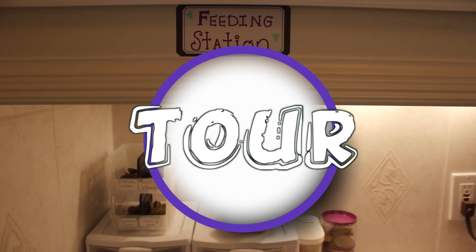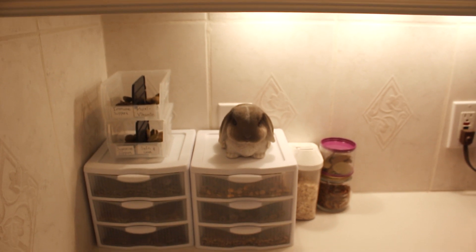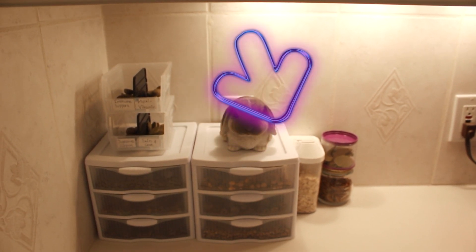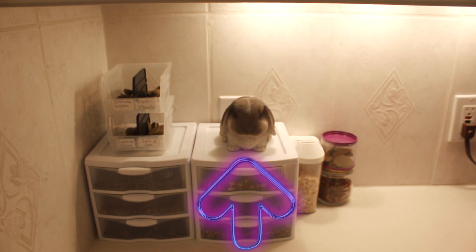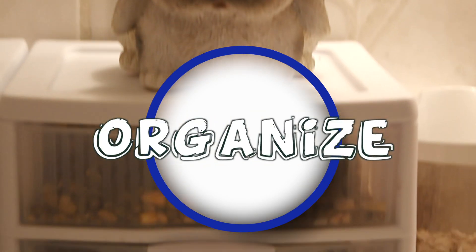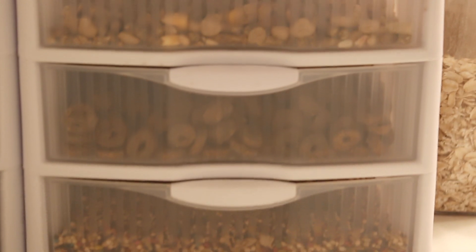Before we get started, I'd like to give you a little tour of the feeding station. This is the station where I manage all of my pets' food — I have the bunny's food here and my hamster's food here. There's a really cute bunny over there, but we're not going to go into rabbit food since that's a whole other video. Today I'm going to show you what I feed, how I feed, and how I organize my hamster's food.